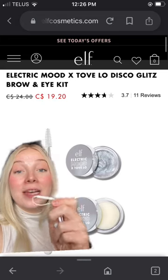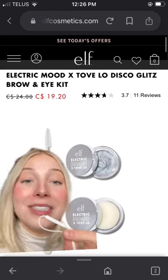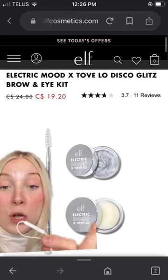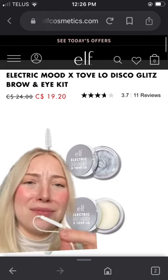Their most expensive makeup item is this Electric Mood x Tovlo — I've never said that name out loud, am I saying that right? — Disco Glitz brow and eye kit. Anyways, it comes with a brow pomade and a glittery pigment thingamajiggy. I feel like this would be cool but kind of gimmicky, so if you've tried it let me know. It has 3.7 stars, so I don't really know.